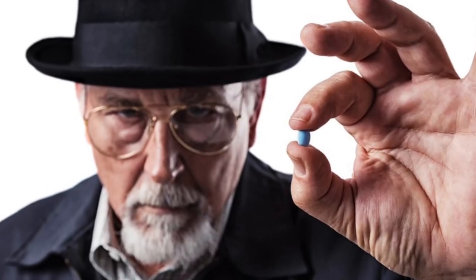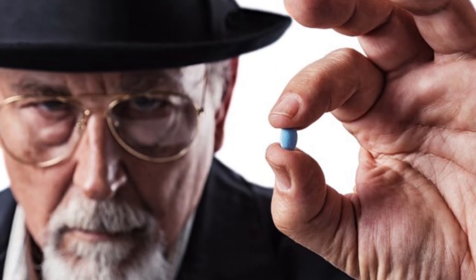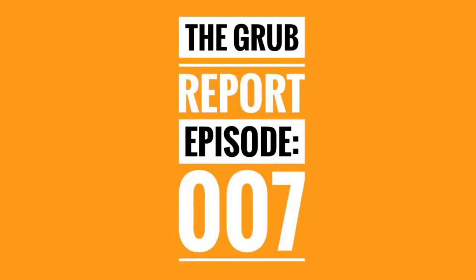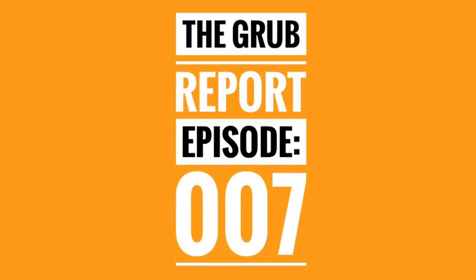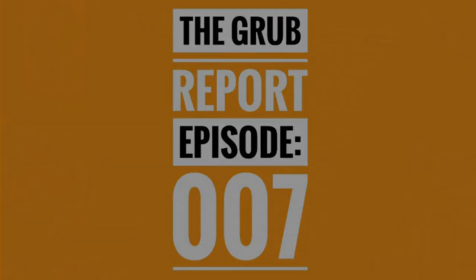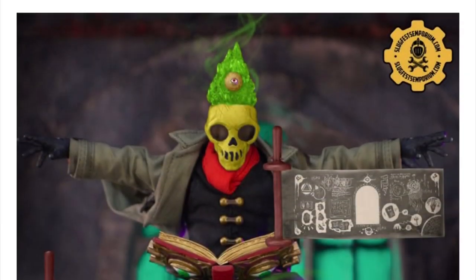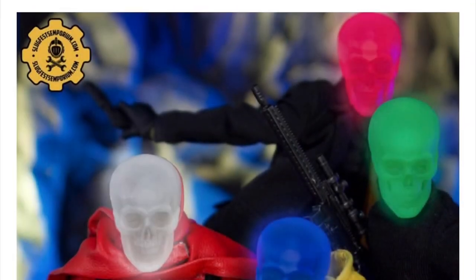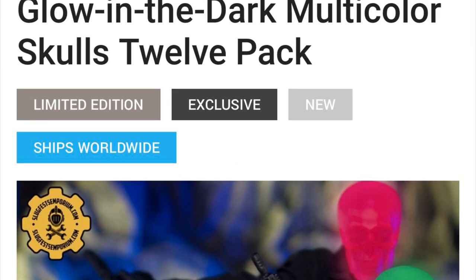With age comes wisdom and eventually the need for some magical enhancements. Hello everyone, my name is Page and welcome to your Grub Report for March 19th, 2022. In this episode I'll be covering the Slugfest advertisement add-ons for the Atticus Doom Magical Enhancement Kit and the Glow-in-the-Dark Multi-Color Skulls 12-pack. That's right, just two pre-orders yesterday, leaving you with enough money to pay your bills and take your lady out for a nice dinner.